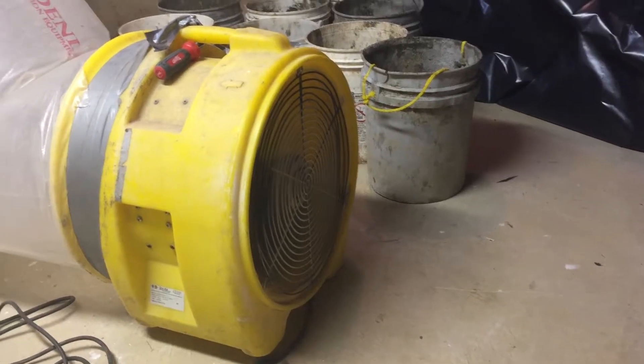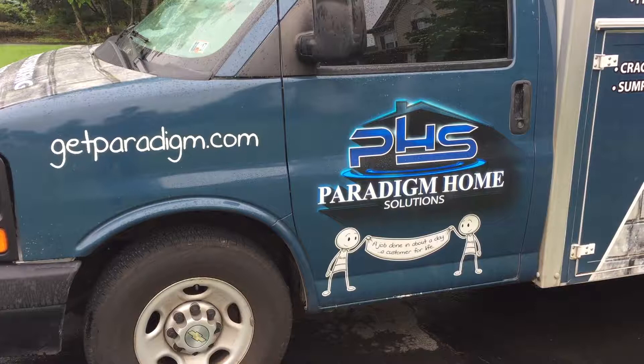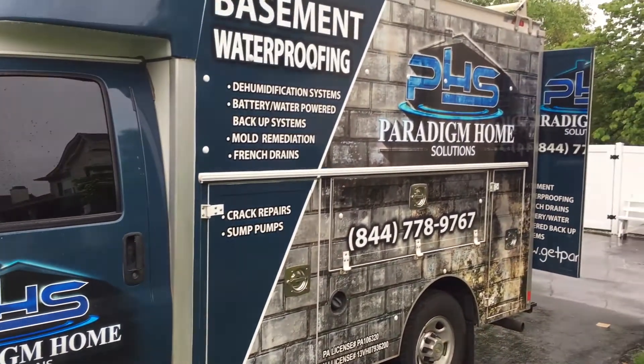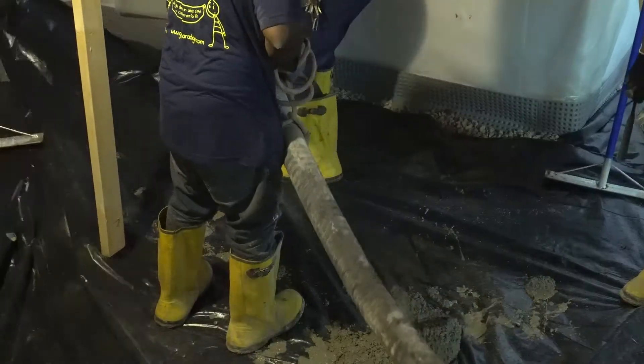So we're getting in here and HEPA vacuuming the ceiling. We like to follow the indoor air quality guidelines, which include containing off the area, protecting the rest of the house, HEPA vacuuming, wiping things down, and removing moldy material — it's all being bagged and brought out of the house. We run multiple air machines downstairs: not only negative air pressure, but also air scrubbing machines, which are HEPA filtered machines whose only job is to clean the air inside the basement and protect the rest of the house.